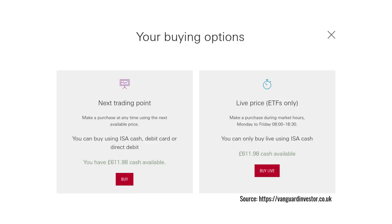That distinction between trading immediately or trading for free when you aggregate your trade with other people at a certain time each day is very similar to Vanguard — where if you buy an exchange traded fund using the live price you will have to pay a trading fee, but if you're happy for your trade to be aggregated with that of other people, then trading is free.